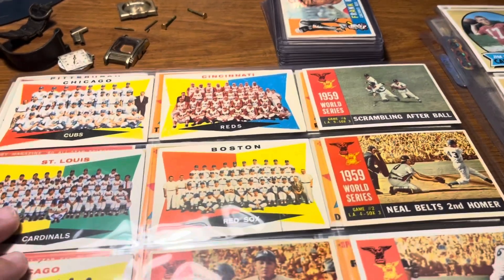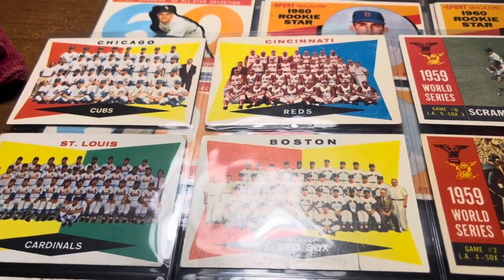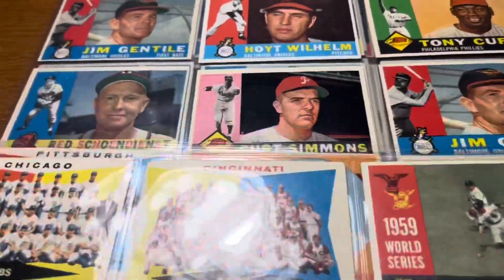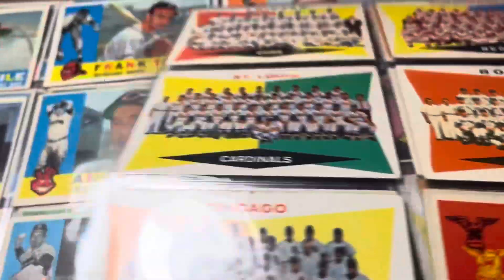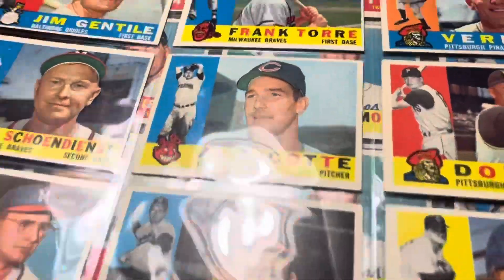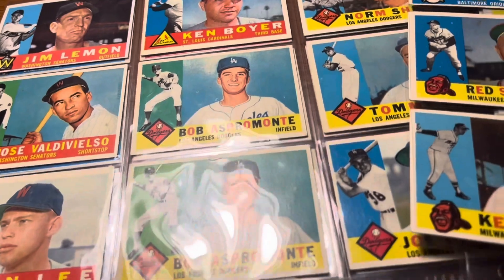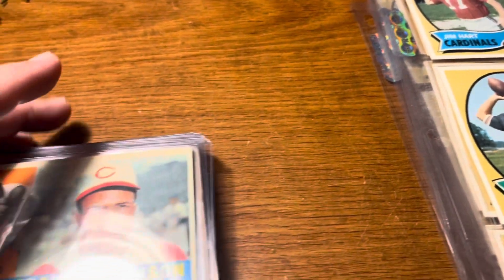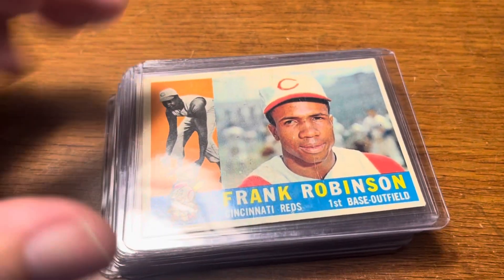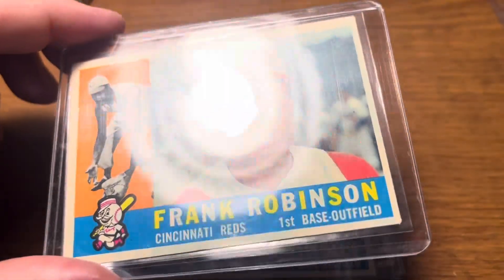What I kept out are these cards — pretty much just commons from the 1960 or '61 sets. Mostly commons but in pretty nice condition. I think if I put these on Facebook I might get $100 for this group. So after selling those, the Hall of Famer cards should basically be paid for.